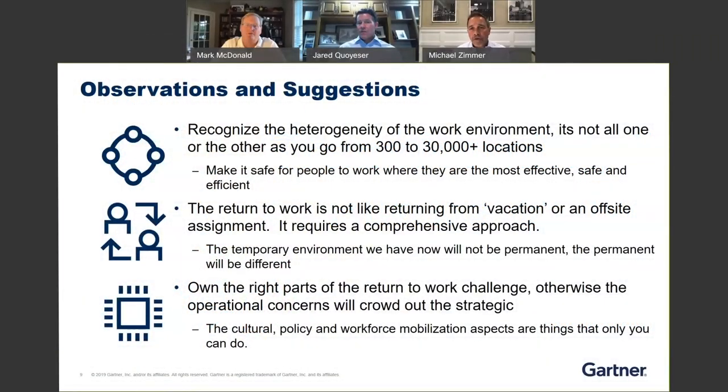What are you seeing at Gartner? Are there some best practices or thought leadership in those areas? Some of the best practices we're seeing literally revolve around going back to basics and thinking about exactly how I, as an individual employee, a customer visiting my site, or as a partner visiting my site, am going to actually experience the office or the location all the way from the ground up.